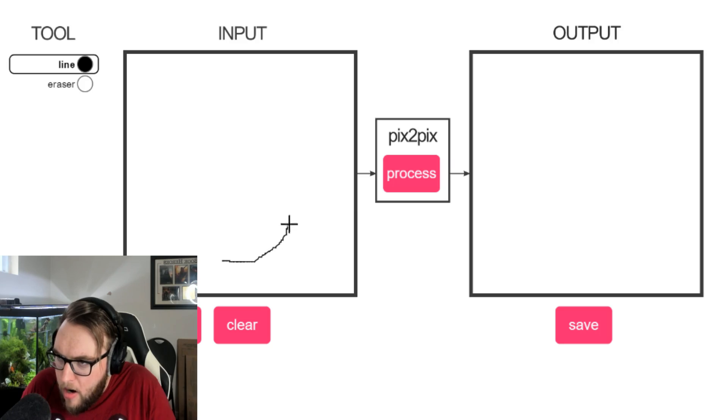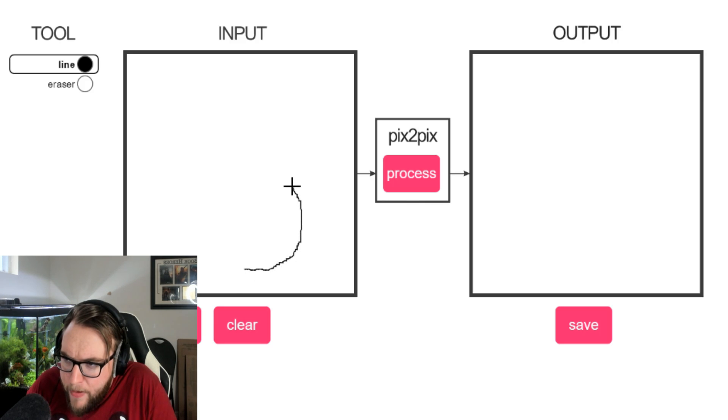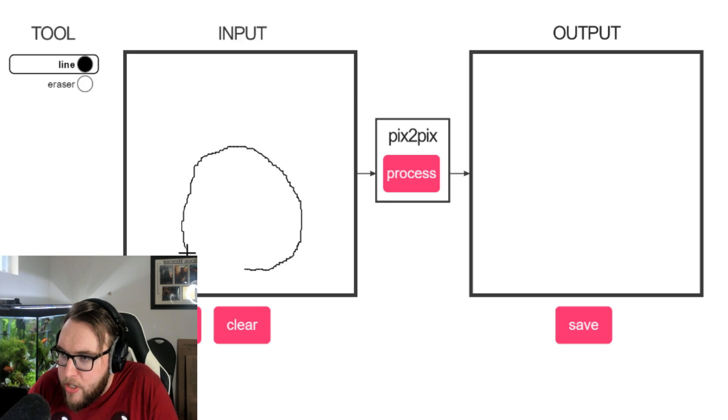Now we're going to do a little Morty. He's got more of a round head — that is not round at all, let's restart. I'm using a mouse and it is not easy — if you've ever tried to seriously draw with a mouse, it somehow just doesn't work.